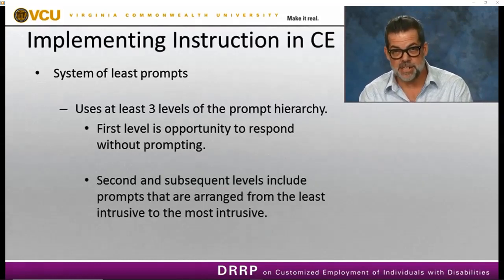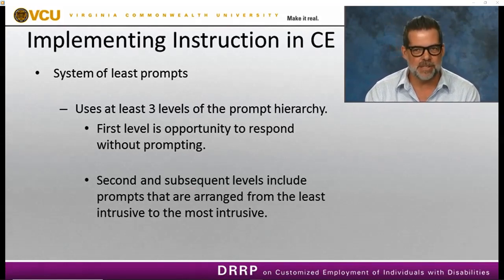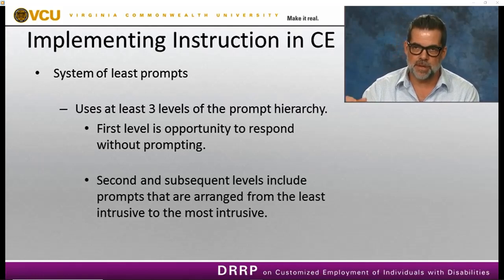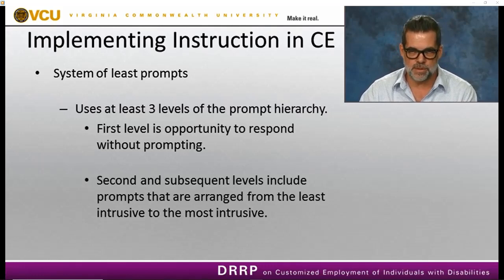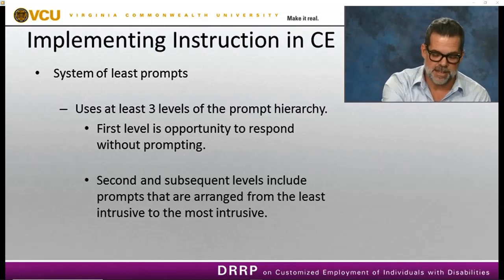The second strategy is called the system of least prompts. This one has a little more detail in that we must use at least three levels of the prompt hierarchy. When implementing a system of least to most prompts, the first level is independent — the opportunity to respond without prompting. The second and subsequent levels include prompts arranged from least intrusive to most intrusive. Using this system, we start by giving the person the opportunity to respond without a prompt, then move up the hierarchy until the person engages in the target behavior.